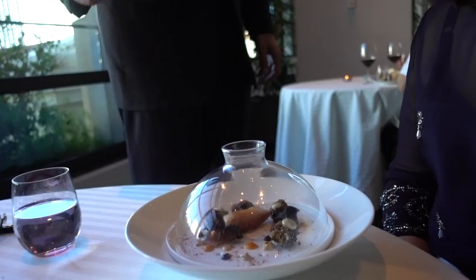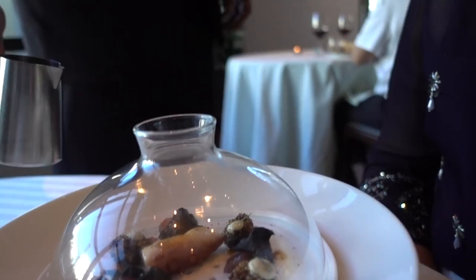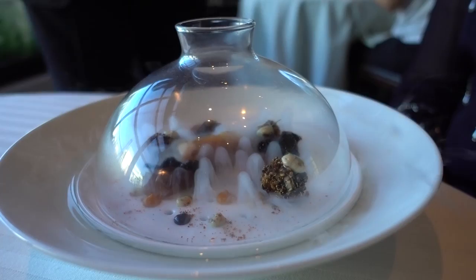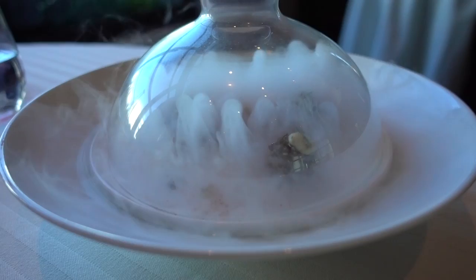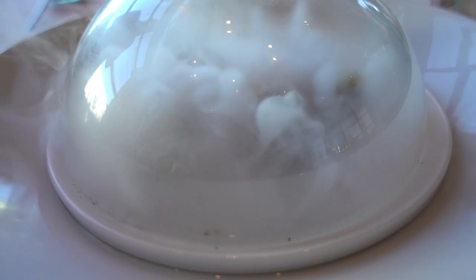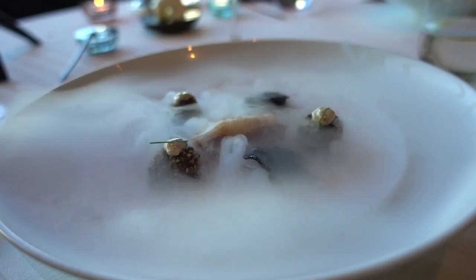Why number two? This is what we called the ocean water — it's a blend of seaweed and water to enhance the natural sea flavor of the dish. Look at that — so nice. Is this dry ice? Yes, dry ice. We don't recommend touching it. This is a show right here. Bon appétit. That is awesome.